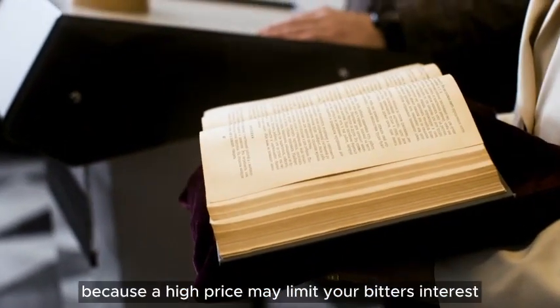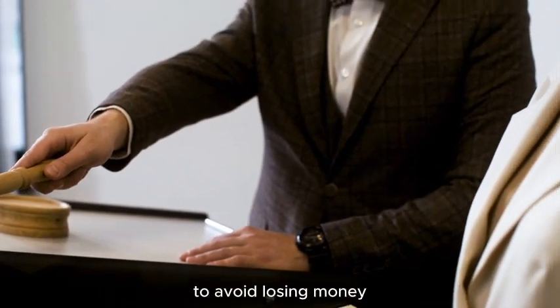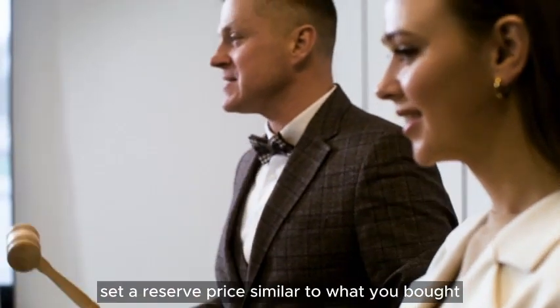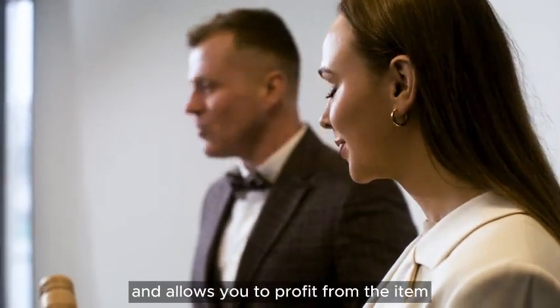Because a high price may limit your bidders' interest, aim to only buy products that are significantly less than fair market worth. To avoid losing money, set a reserve price similar to what you bought, and offer a buy-now price for a reasonable amount that is close to fair market value and allows you to profit from the item.